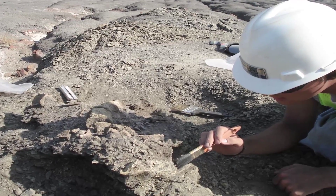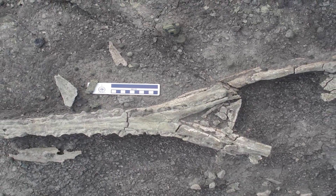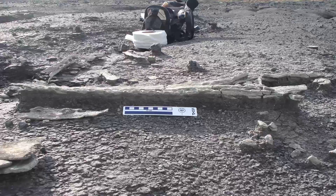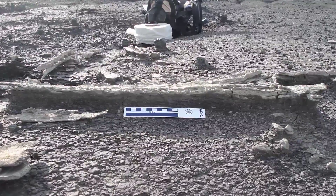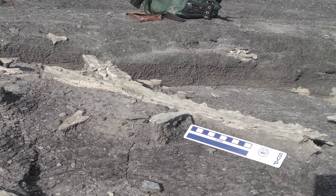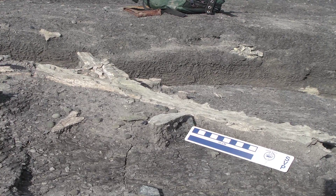Fossils are virtually unknown for this time period, right after the age of the dinosaurs in South America. This coal mine has preserved fossils from this unique time period in a place where it's normally covered in forest. Having this coal mine provides a unique opportunity to actually see what the fossils were like for this part of South America's history.